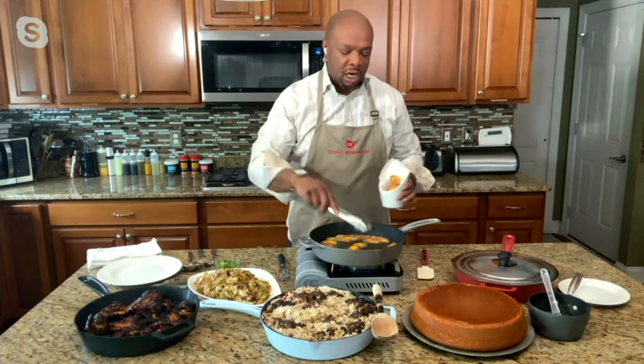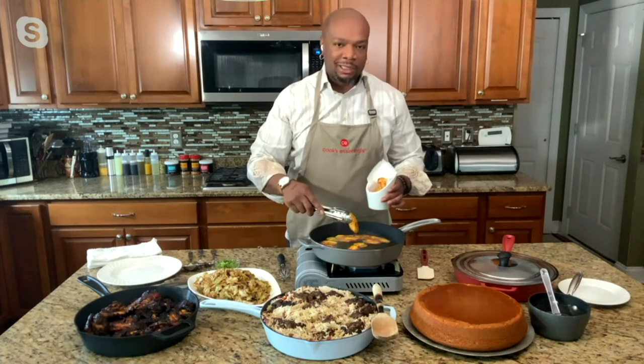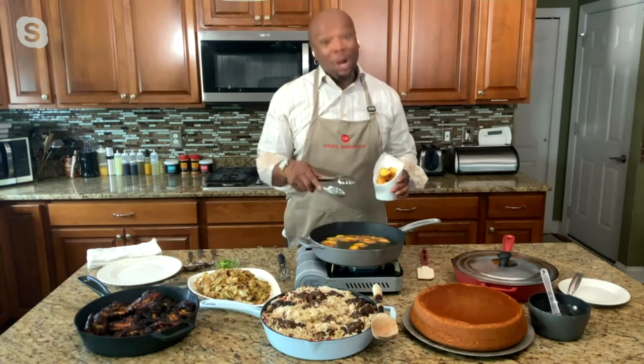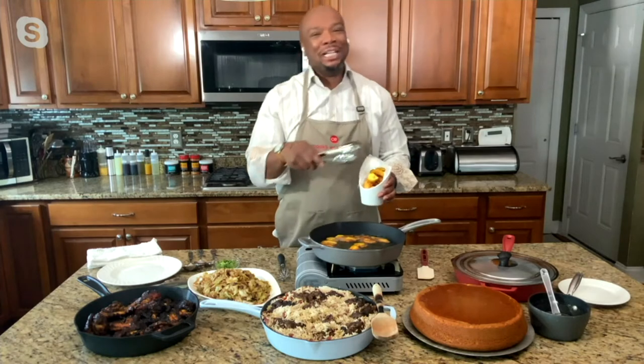My mom would have this old rusty cast iron pan on the stove and she would cook our eggs, our bacon, our sausage, our toast, our grits — everything in it. But the problem was everything stuck. And I was so angry when I had dishes. So guess what? We're going into the dishwasher today, girl. We going into the dishwasher.